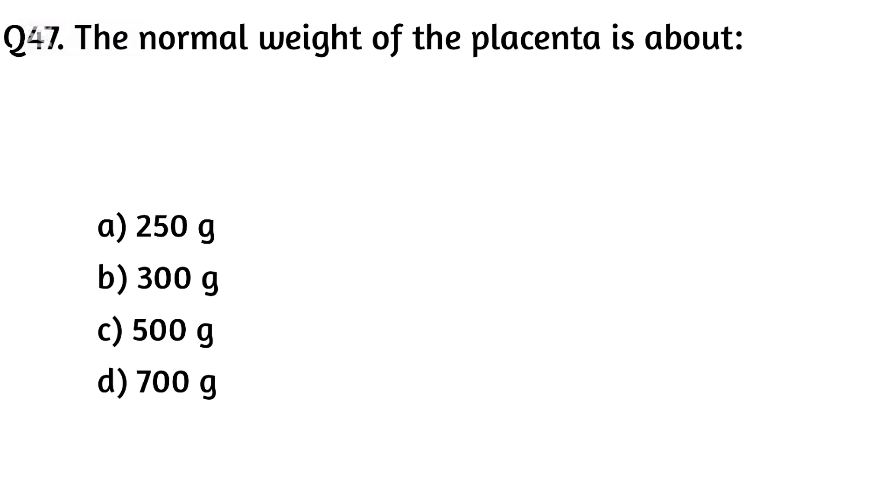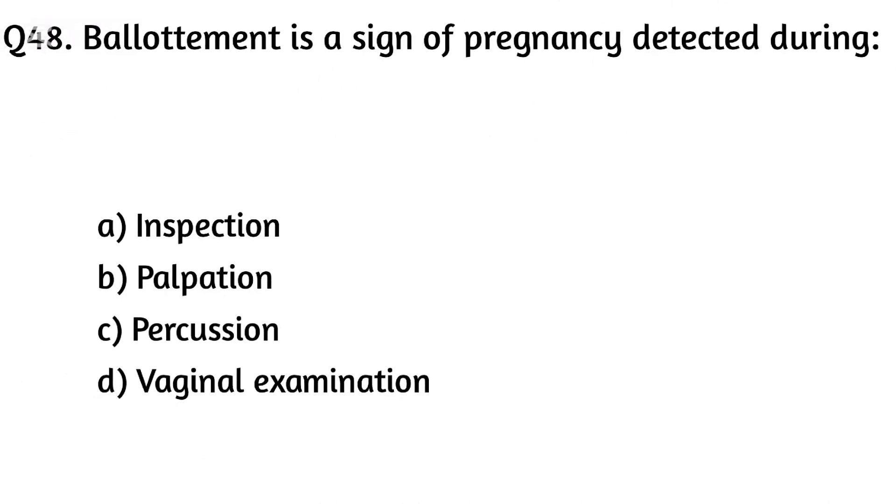Question forty-seven. The normal weight of the placenta is about? The right answer is Option C: 500 grams.